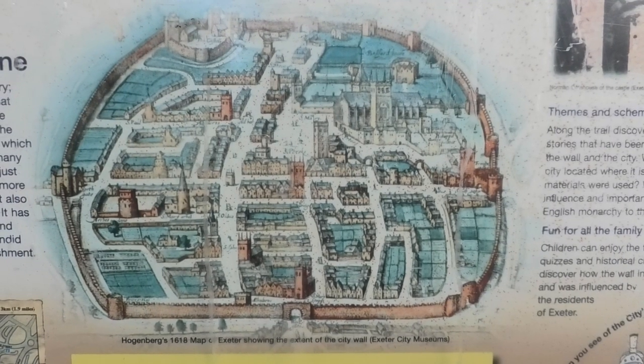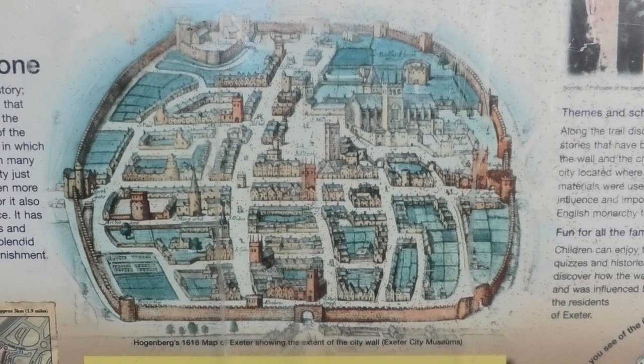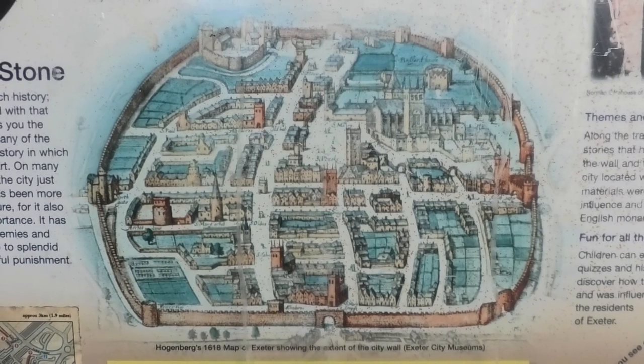I'm in Exeter doing the City Walled Walk. Built by the Romans and repaired by the Saxons, Exeter City Wall still survives — 70% of it still survives. But you might walk around Exeter and never notice it. So hopefully this walk will highlight whereabouts it is and talk us through some of the history.